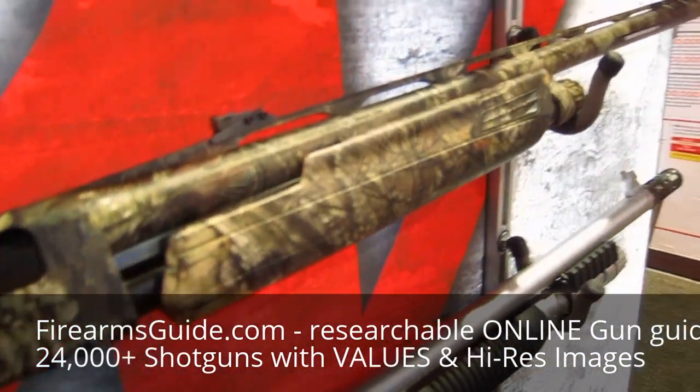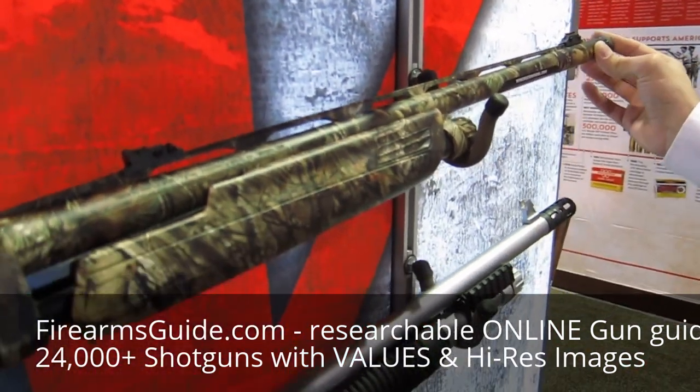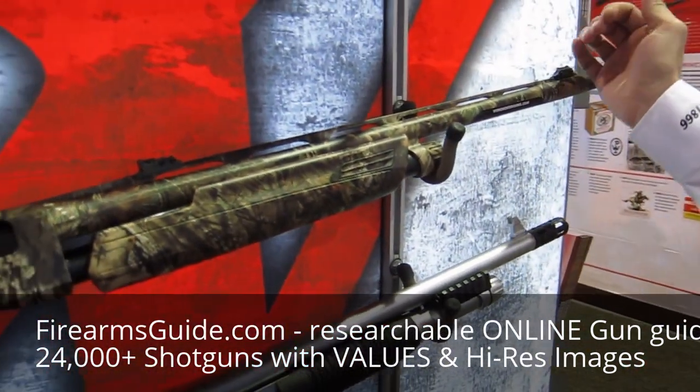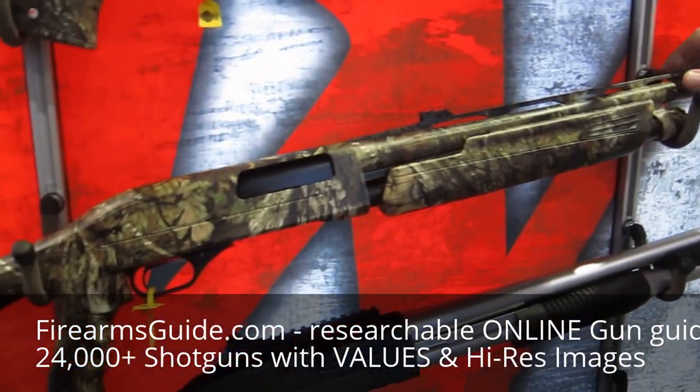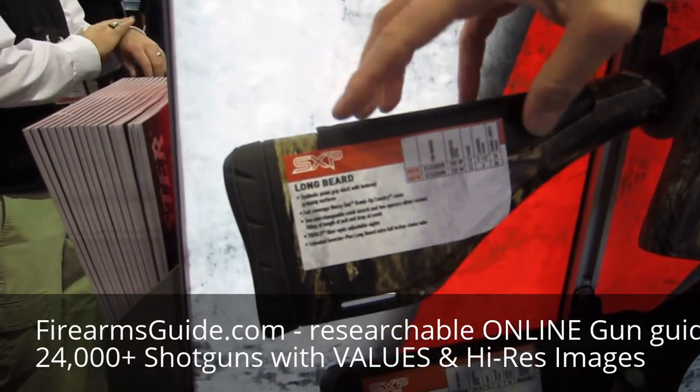It does have the True Glow Sights, as well as the extended Longbeard Choke Tube, manufactured for the Winchester Longbeard Ammunition. It does come in the Pistol Grip, and the buttstock is an adjustable comb.